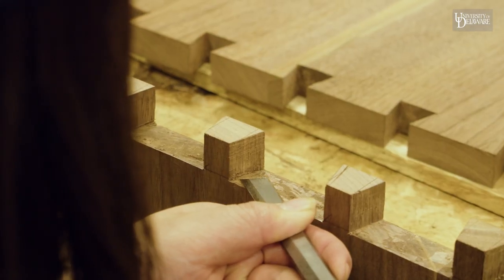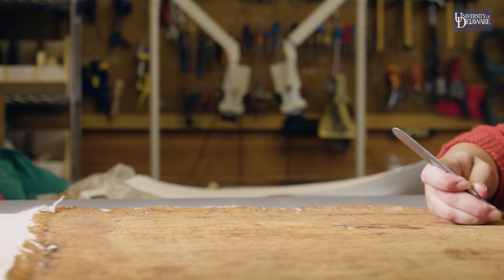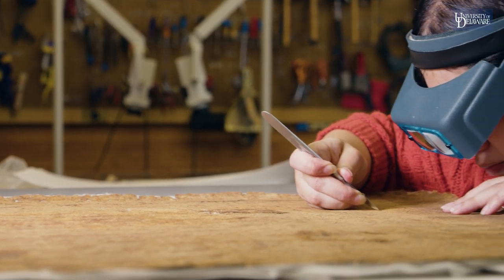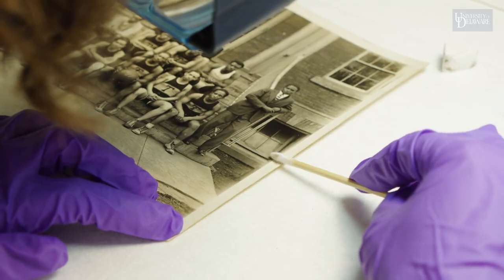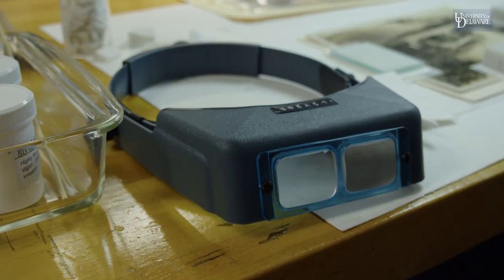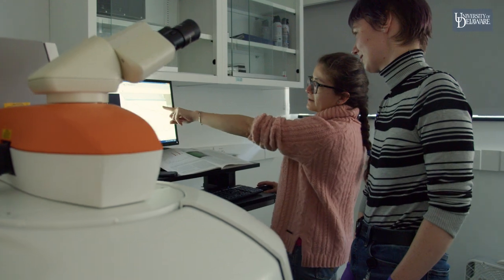Art conservation is a profession focused on the care and preservation of cultural heritage — anything from works of art on paper to documents, books, paintings, photographs, ceramics, metals, and historic sites. The field of conservation is focused on preserving these materials for the future.